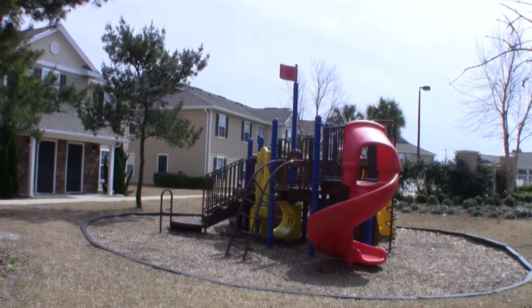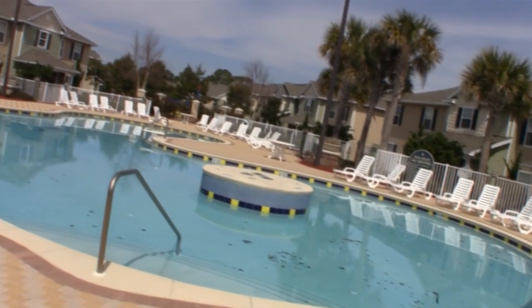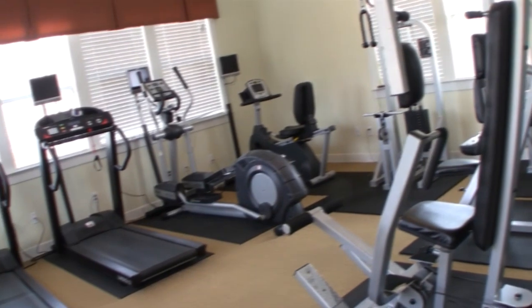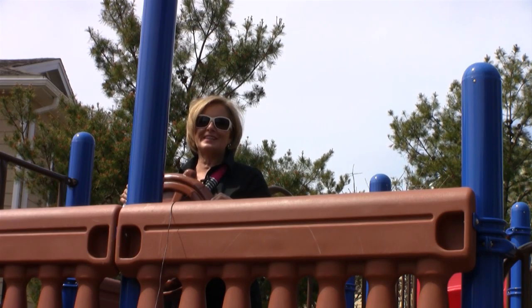It's even got a place for your dog to play — little doggy runs. And we also have a little picnic area and a grilling area. Great deal for you. And this also qualifies for rural development. So I would give us a call. Thanks for visiting.